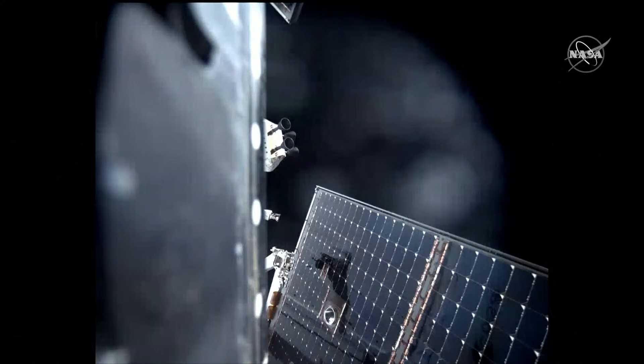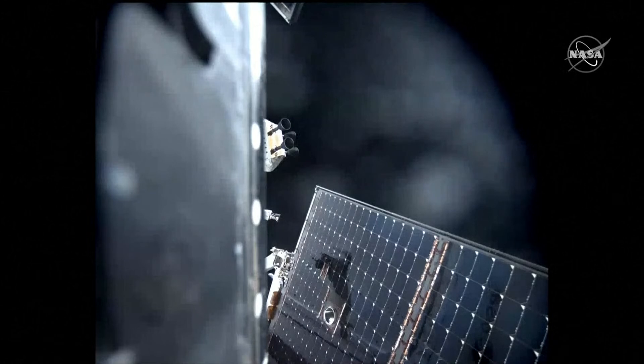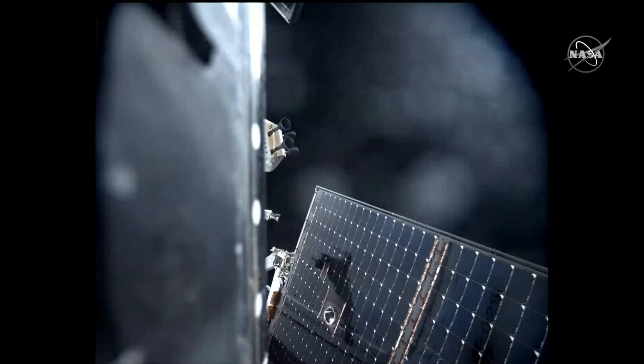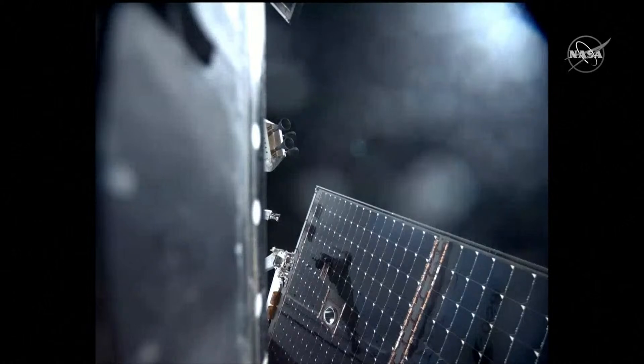Again, Orion has had a successful, nominal one minute and 45 second distant retrograde orbit departure burn. And with that, we'll wrap coverage for today, but we'll be covering the RPF — or the return powered flyby burn — live on air on Monday.